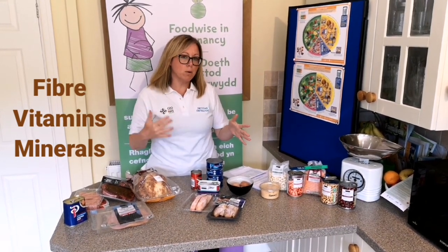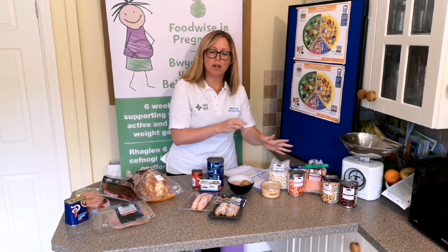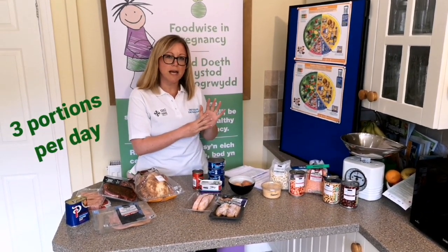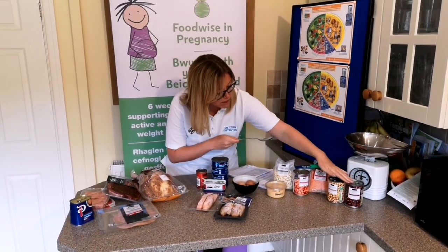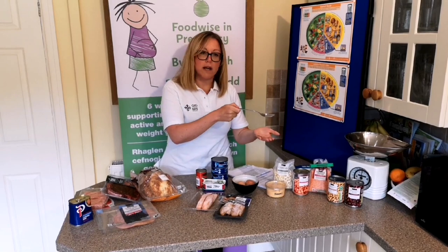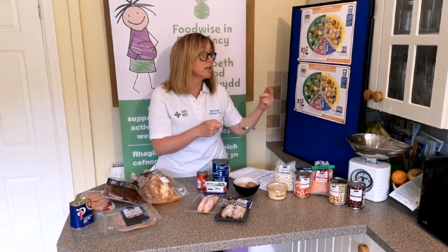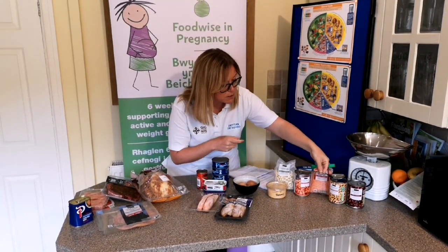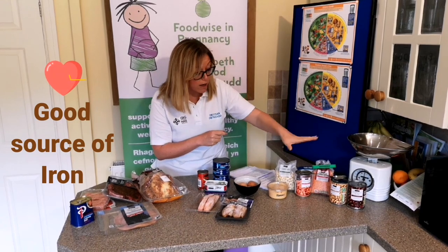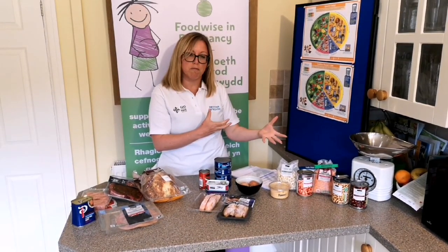When thinking about portion sizes throughout the day, if we are purely relying on these plant-based proteins we're looking at having them three times a day. A portion of any of these would be four heaped tablespoons, which would also count as one of our five-a-day fruit and vegetables. They provide plenty of vitamins and minerals and can be a good source of iron, as well as a really good lean source of protein.